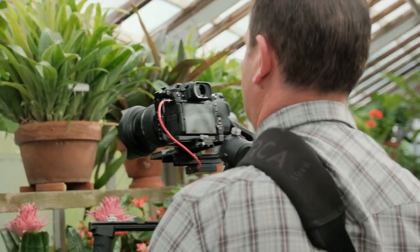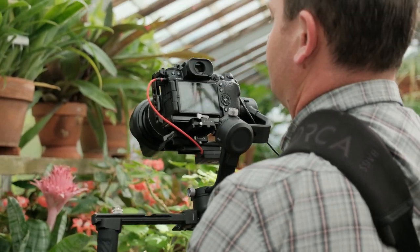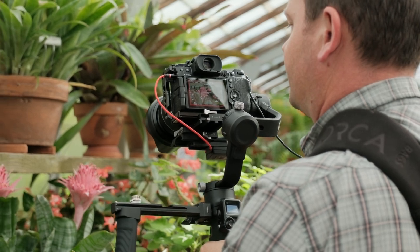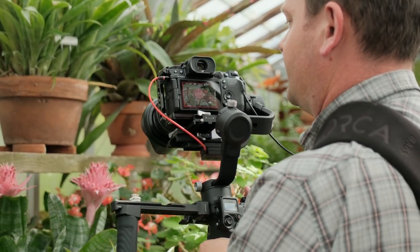Let's get some shots of these close-ups here of these flowers, just a couple of them. We don't need very many — we just need a little bit of B-roll filler.